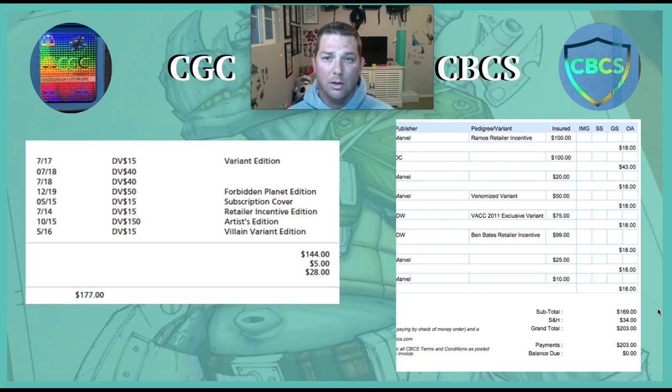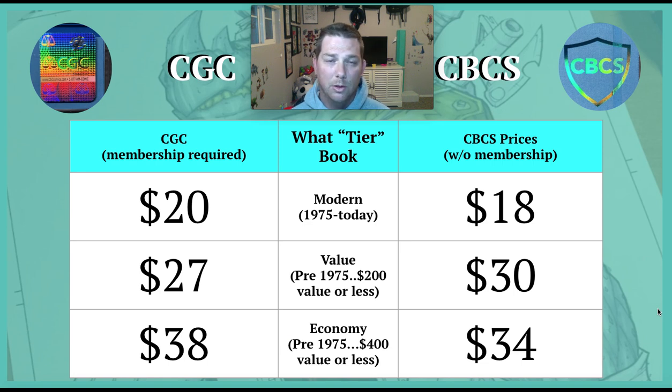Just to show I've actually done this, these are two of my invoices — I've cropped them so you can get a general idea. I've used both companies more than once, but you can see what the invoices look like. Today I'm only going to talk about three tiers: the modern tier, the pre-1975 $200 or less tier, and the economy tier which is pre-1975 $400 or less. CGC and CBCS structure these a little differently but they're close enough to be comparable.